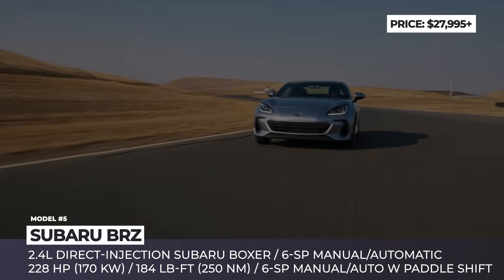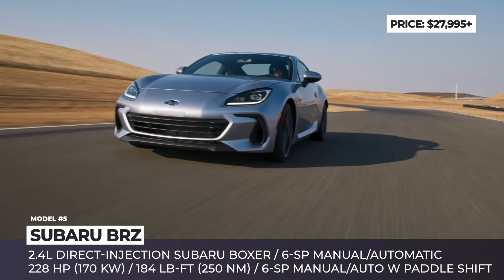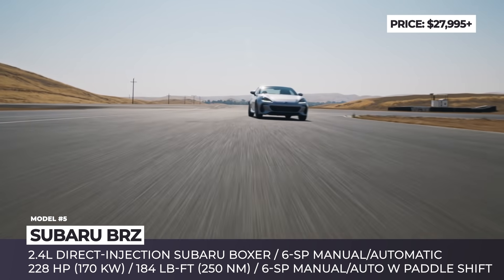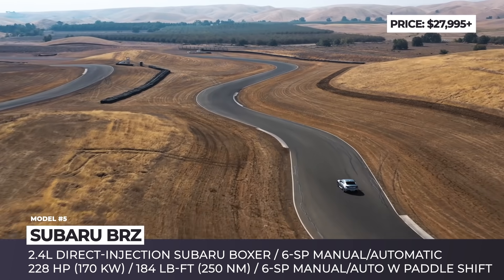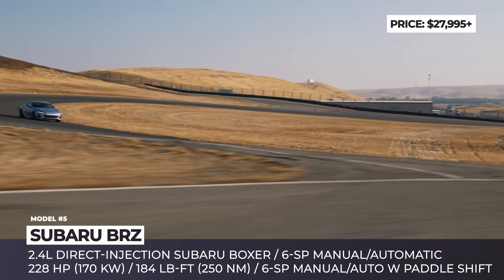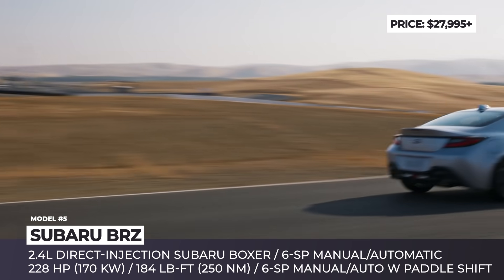Subaru BRZ. Revealed in late 2020, the Toyota 86 sibling will be the first to arrive on the market, hitting showrooms this fall. The model grows in size slightly, borrows new materials and adhesives from Subaru's global platform, and nears a perfect 50-50 weight distribution.